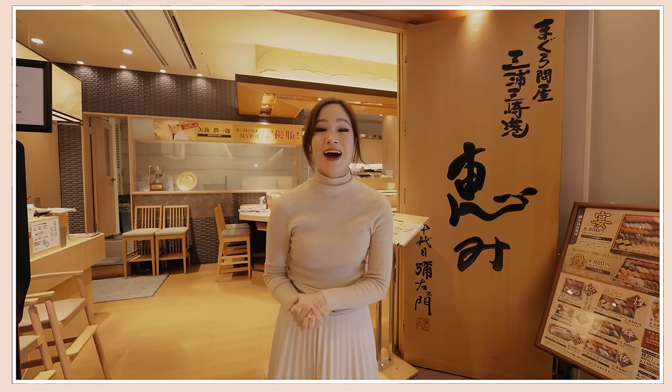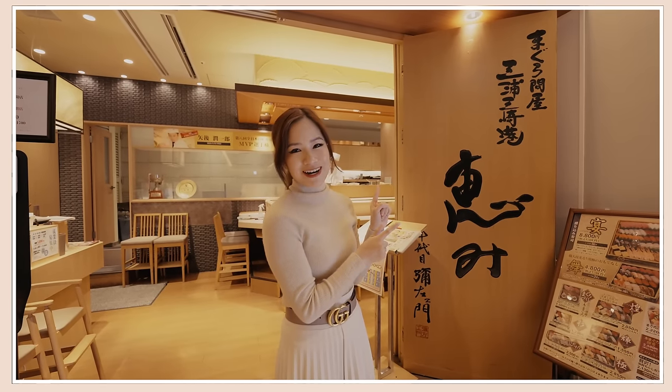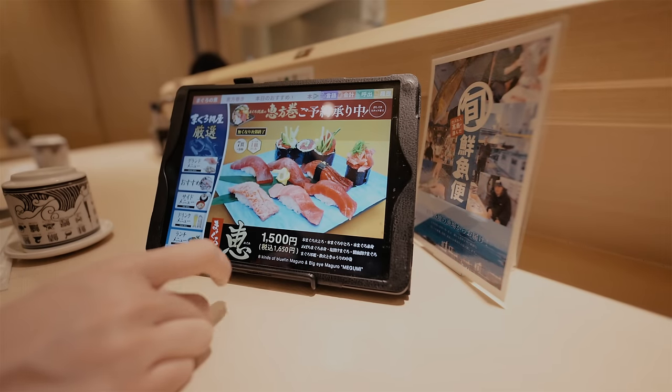And of course if you're coming to Japan you have to try sushi. So we are at Megumi and their sushi is really reasonably priced. Let's go. There's the akami — why is it so cheap? Actually, yeah, that's really cheap. Oh my gosh.